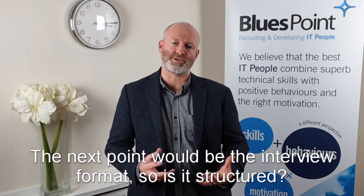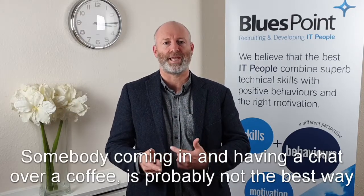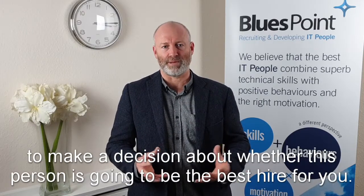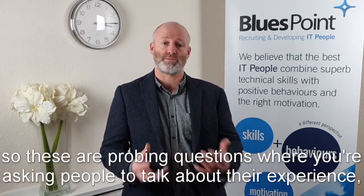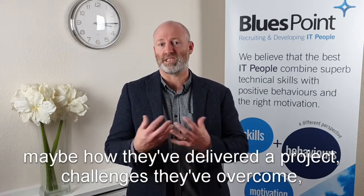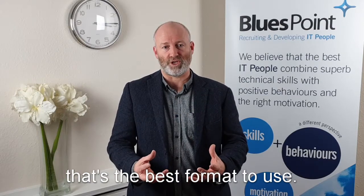The next point would be the interview format. Is it structured? Somebody just coming in and having a chat over coffee is probably not the best way to make a decision about whether this person is going to be the best hire for you. A structured interview process where you're asking competency-based questions — probing questions where you're asking people to talk about their experience, how they've delivered a project, challenges they've overcome — that's the best format to use.